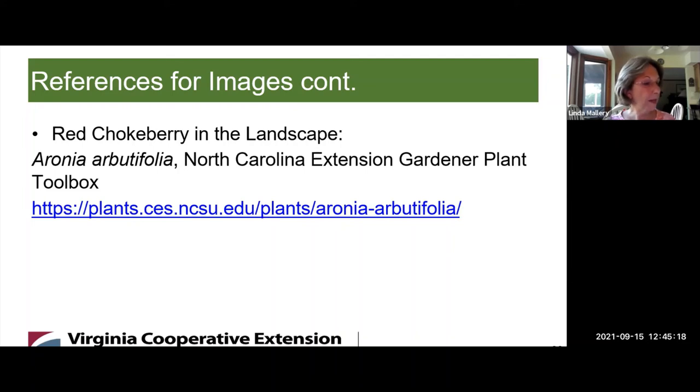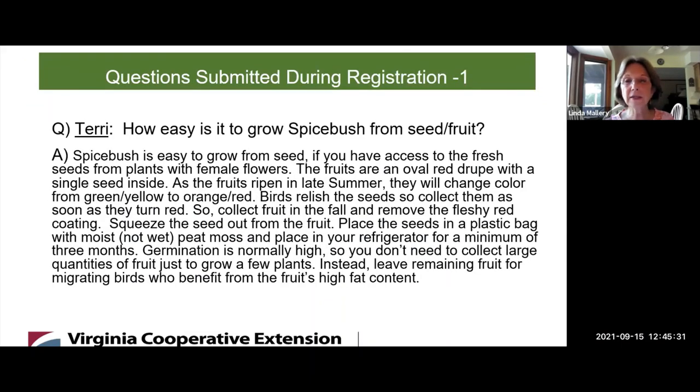Well, thank you Leslie and Elizabeth for all this great information about these beautiful shrubs growing in Zone 7. Now let's turn to questions submitted from registration. Is Terry online today? Terry asked two questions: How easy is it to grow Spicebush from seed or fruit?